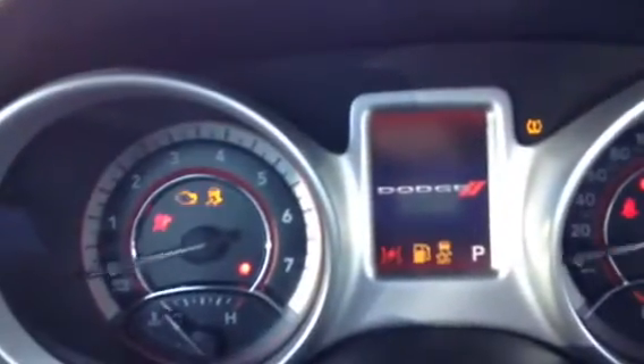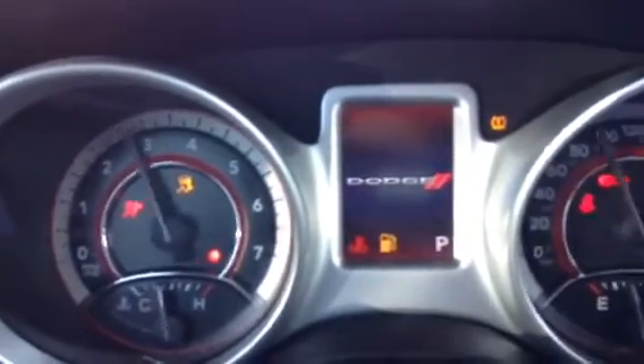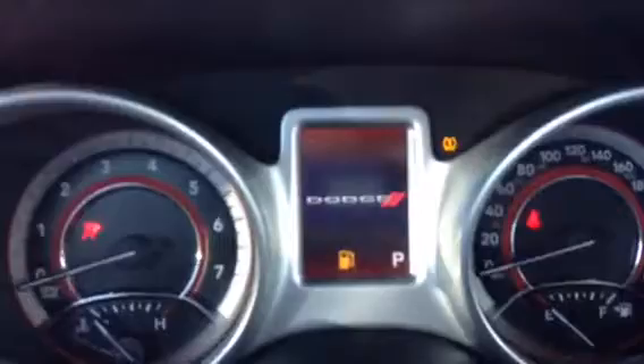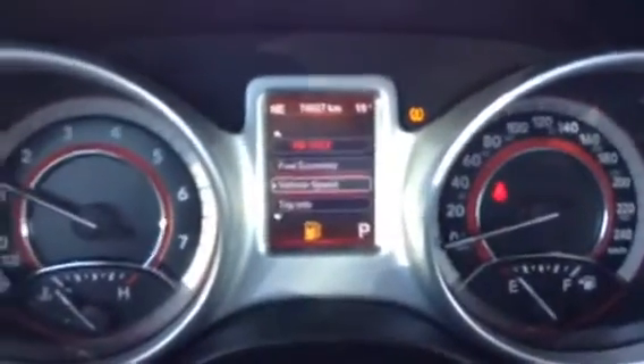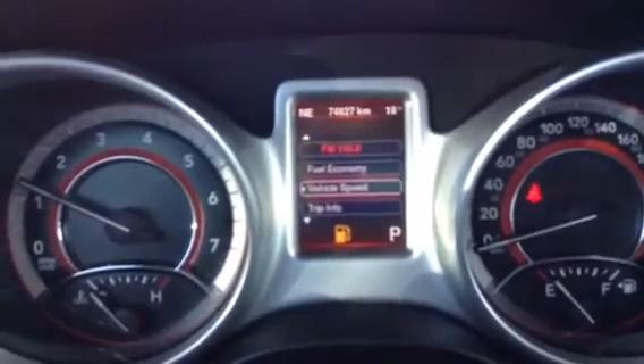I'm just going to start it up here. You need to look at the overhead display — just 74,827 kilometers, so just under 45,000 miles on this one.